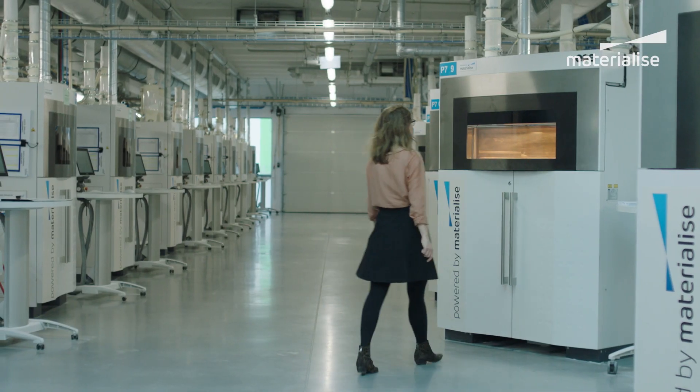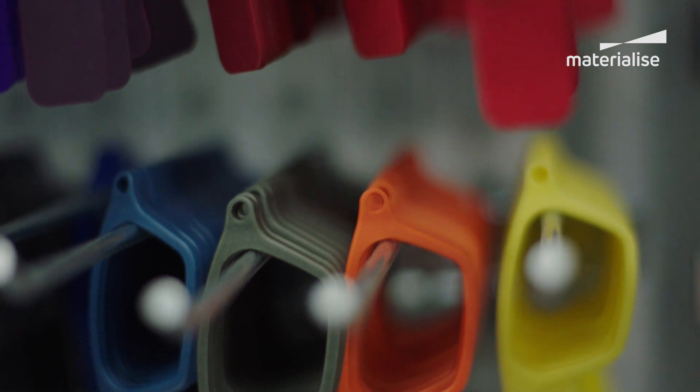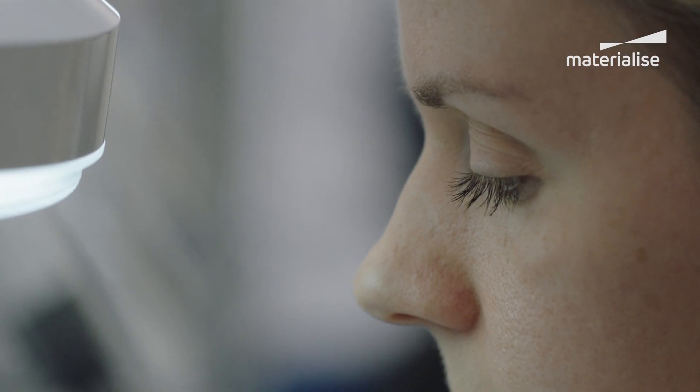We have the capacity to go from 100 frames to 100 thousands of frames. Not only is every frame unique — we can also tailor our production process to achieve the design DNA that's required for your collection.